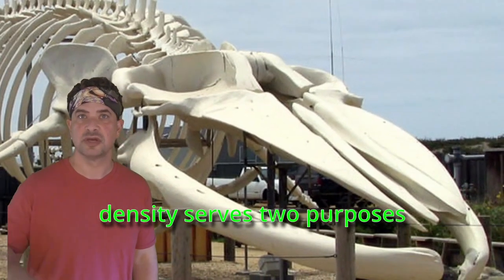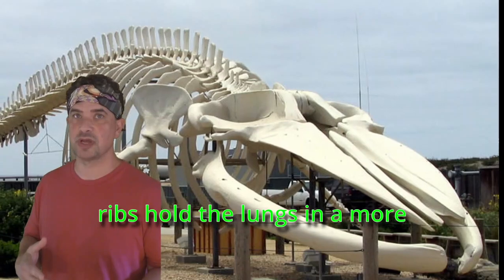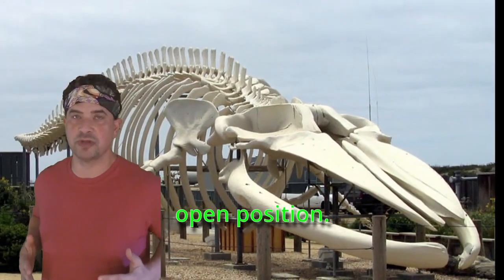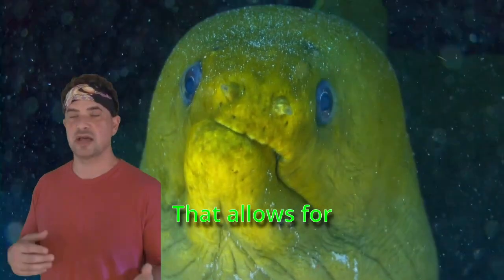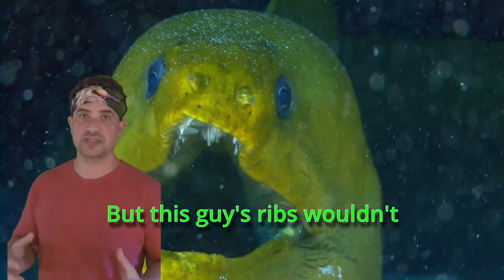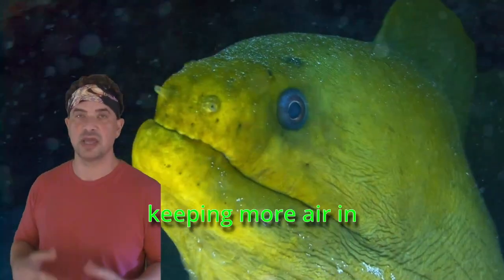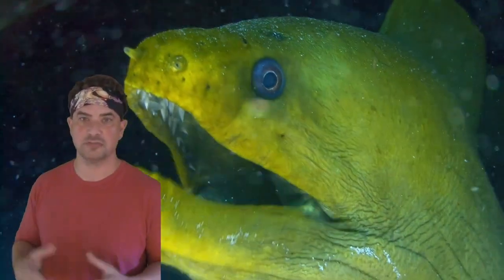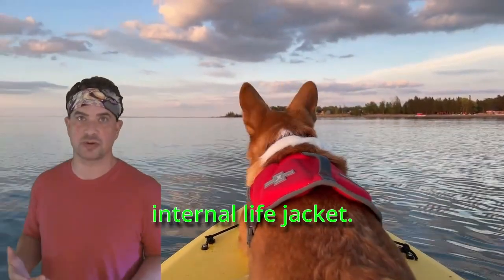That kind of high skeletal density serves two purposes in aquatic mammals. First, dense rigid ribs hold the lungs in a more open position. When you and I breathe, our lungs squeeze in and out, allowing for more air exchange. But this animal's ribs would have held the lungs more open, keeping more air in them at all times — making it easier for the animal to float, kind of like an internal life jacket.